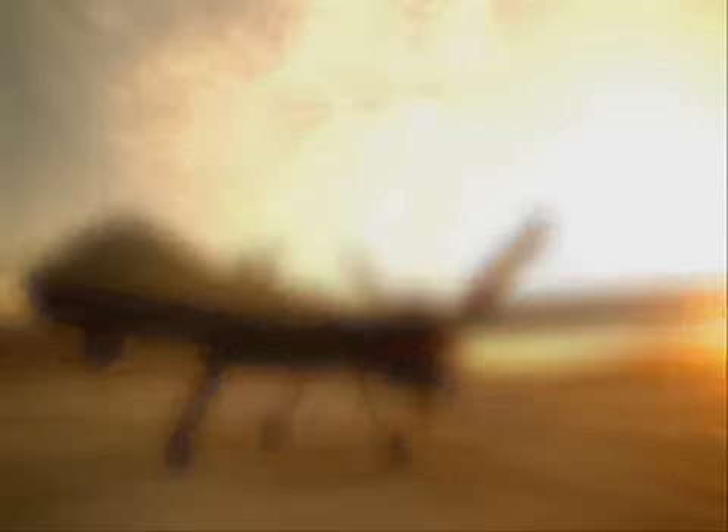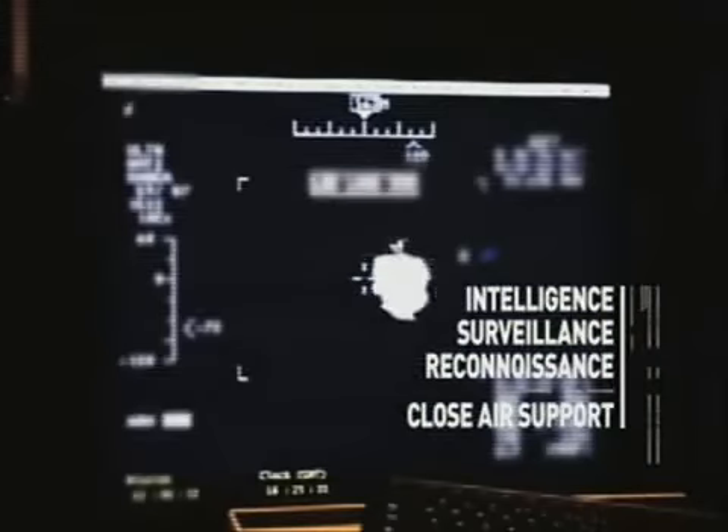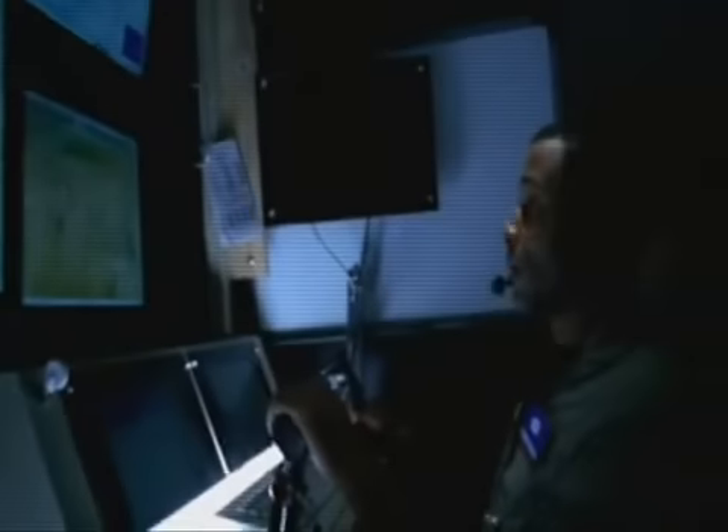The mission of the Reaper is both ISR — intelligence, surveillance, and reconnaissance — and also close air support. So not only are we helping ground forces see what they need to see, but if they're in trouble we have weapons that can support suppressing the enemy forces.